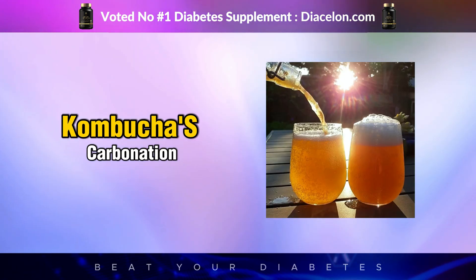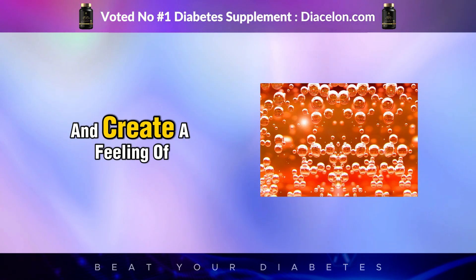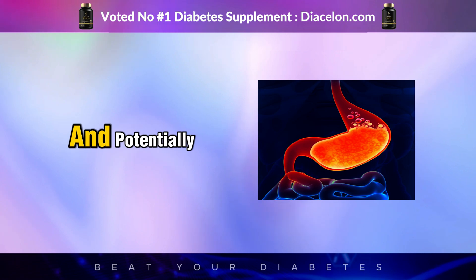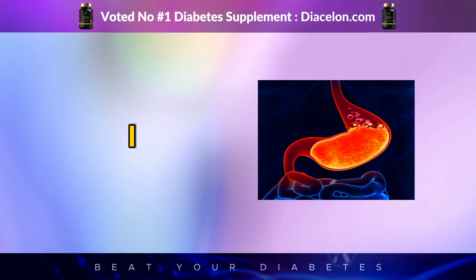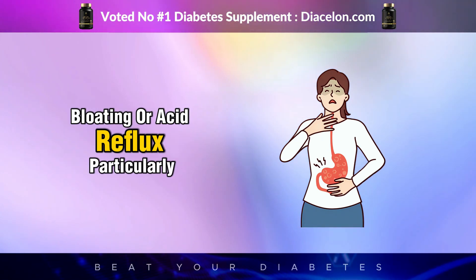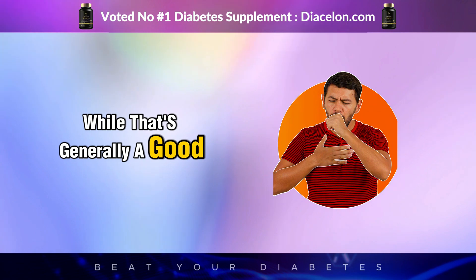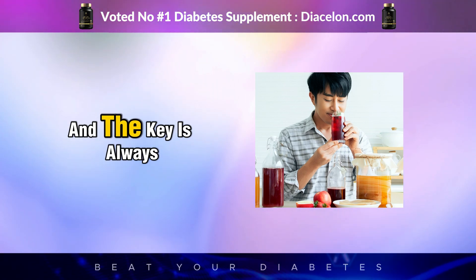Kombucha's carbonation and acidity can also influence digestion and appetite. The bubbles from carbonation can stimulate the digestive tract and create a feeling of fullness, which may help reduce overeating — a huge factor in glucose control. Additionally, kombucha's acidity can lower the pH of the stomach, enhancing protein digestion and potentially slowing the absorption of simple carbohydrates. However, kombucha's acidity can backfire for some individuals, causing stomach upset, bloating, or acid reflux, particularly for those with gastrointestinal sensitivities. It's also important to remember that kombucha is unpasteurized, meaning it may pose a risk for people with weakened immune systems.